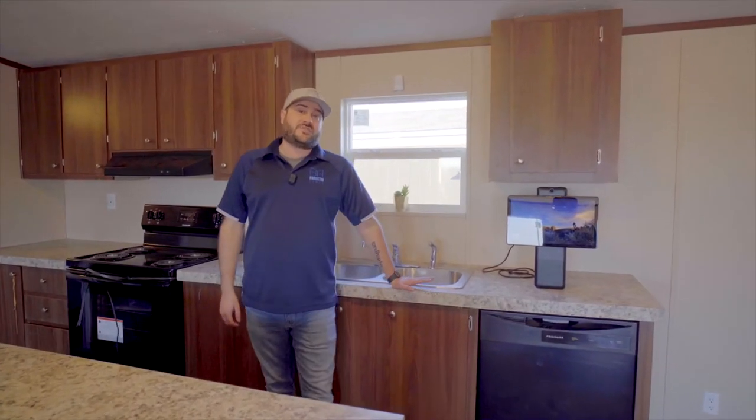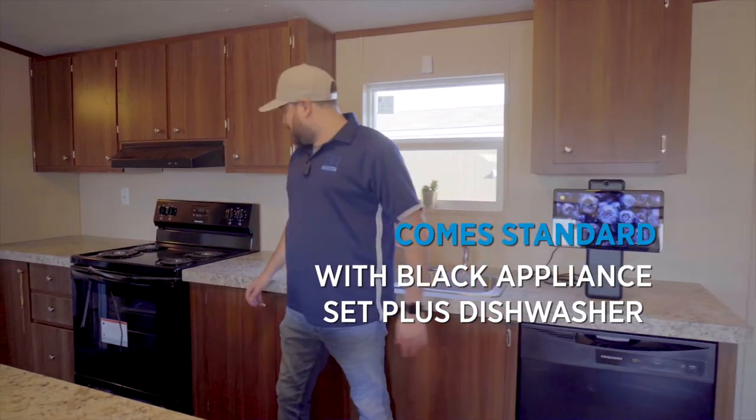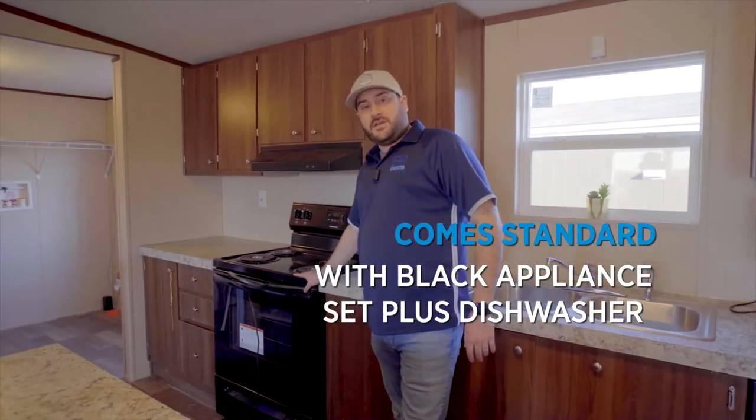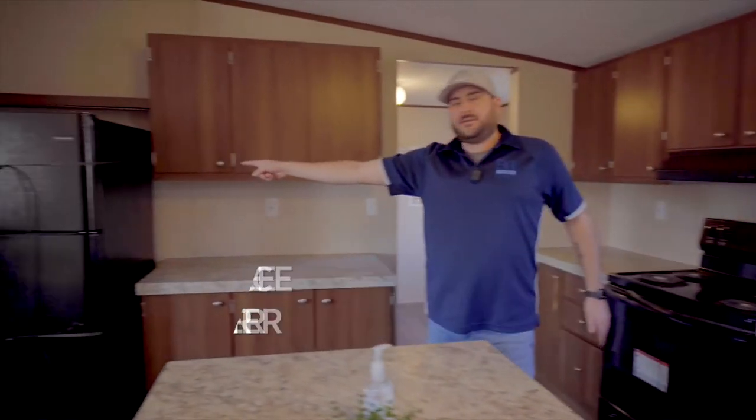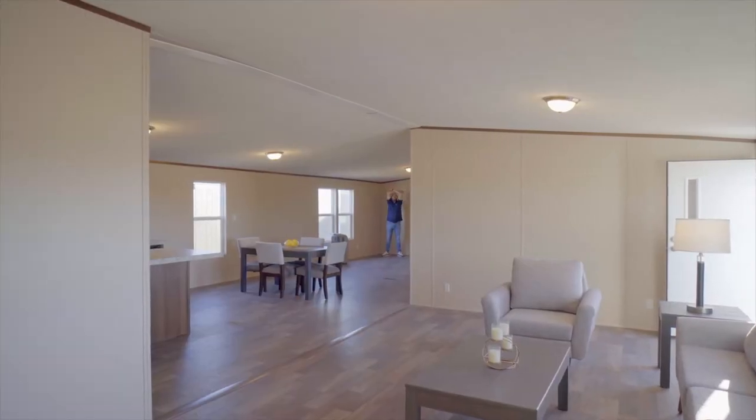Now the Wonder is going to come standard already with a dishwasher, your stove and oven, and your freezer and refrigerator. And it comes with an extra living space too!